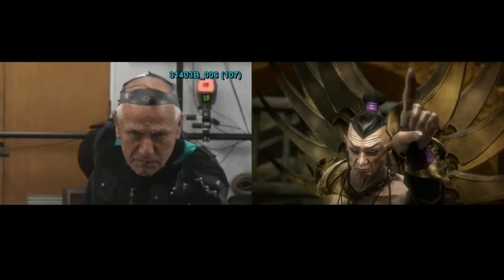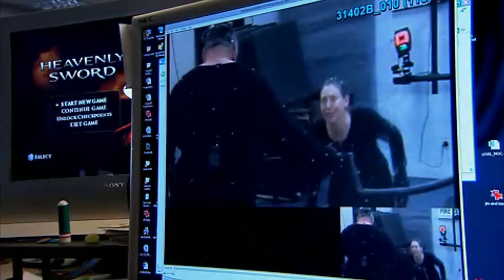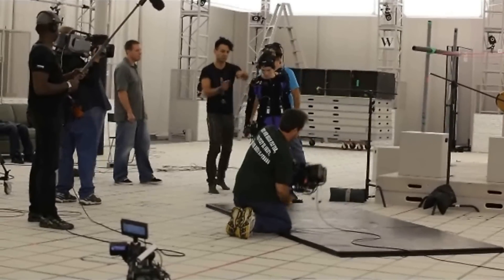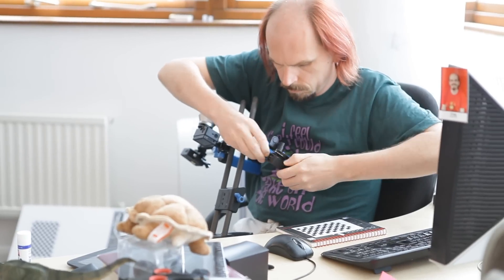Heavenly Sword was the first game to use performance capture, yet it's still rarely used in games today. The perception is that it's too difficult and too expensive for most games, even in the AAA bracket. We don't have the budget to shoot cutscenes in a performance capture studio like we have done in our previous games, so instead we started prototyping homebrew hardware and software solutions to see if we could find another way.